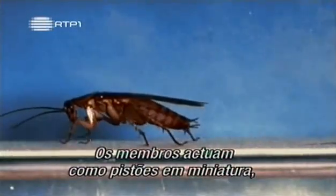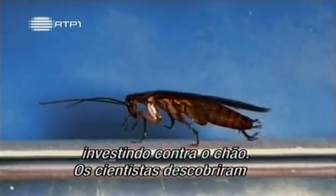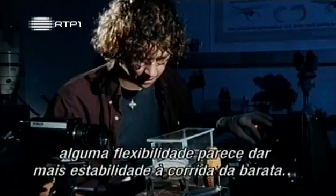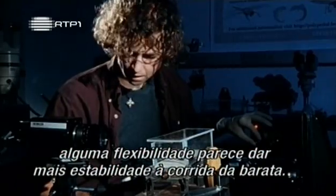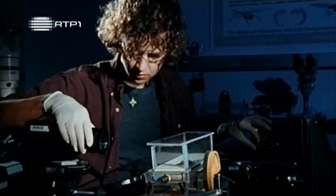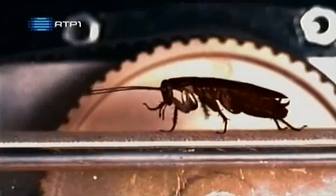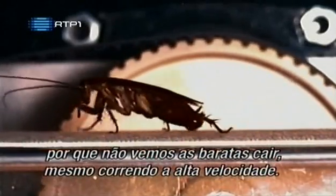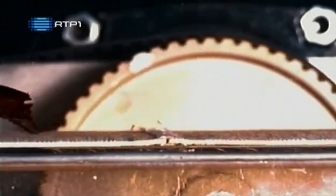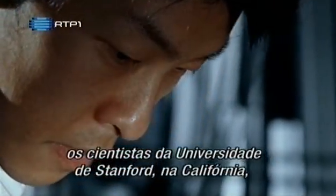The legs act like miniature pistons, ramming into the ground. And the scientists found that the roach's legs are not stiff like a robot's legs — a certain amount of give seems to make a running roach more stable. Likewise, their sprawling gait seems to be another reason why we don't often see roaches fall over, even when running at high speed. Putting these insights together, scientists at Stanford University...